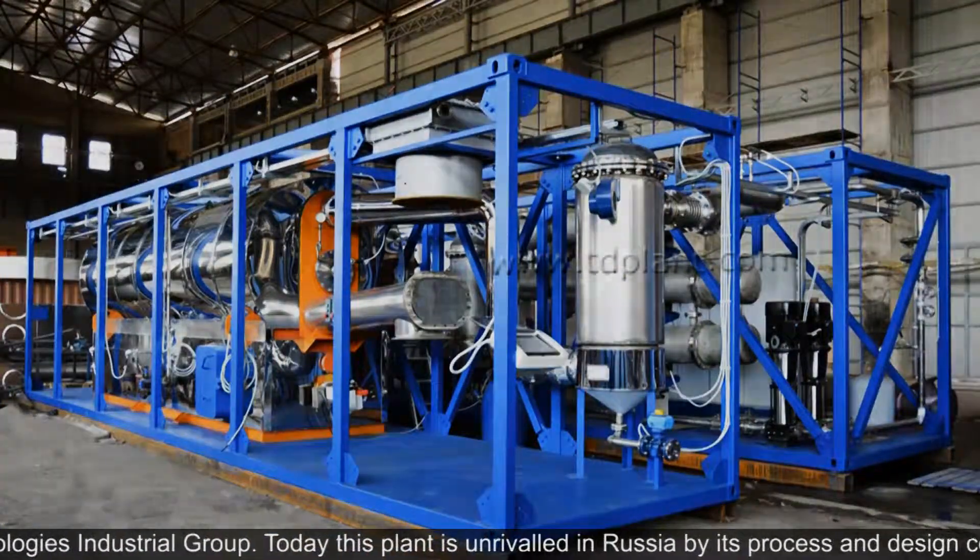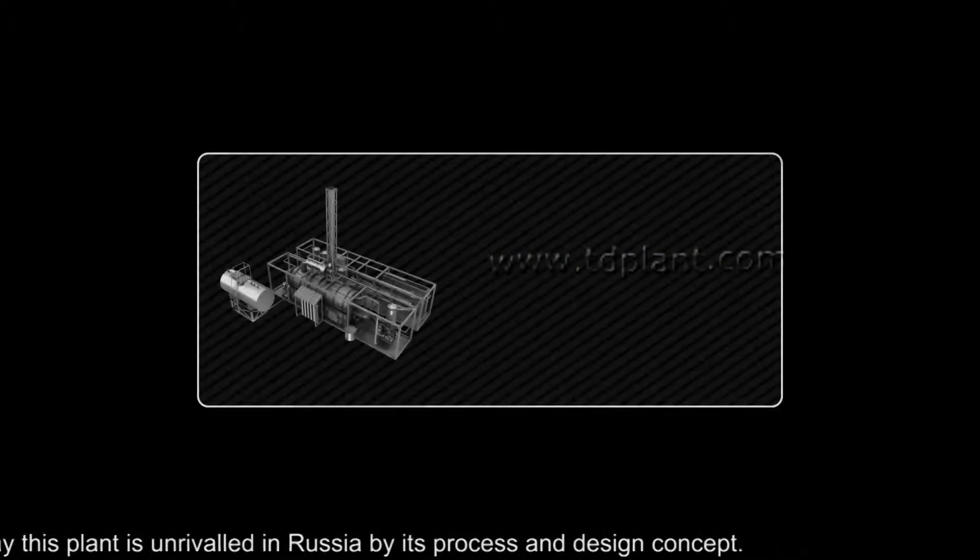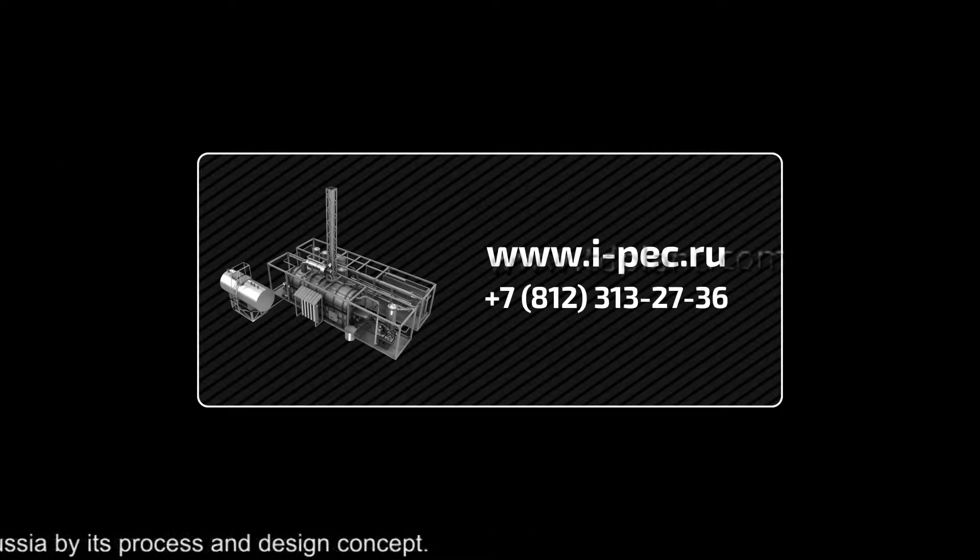Today this plant is unrivaled in Russia by its process and design concept.